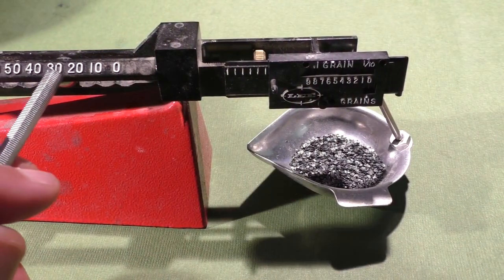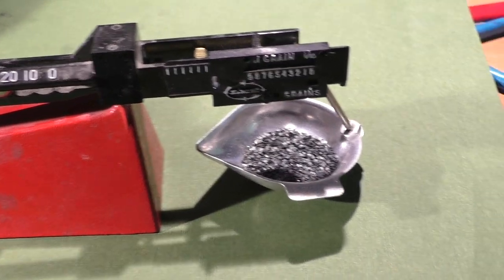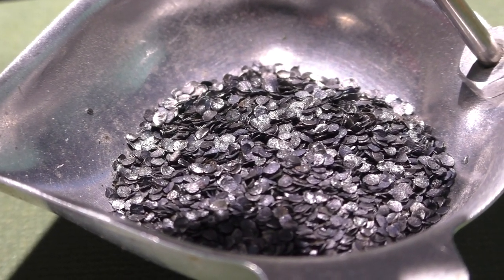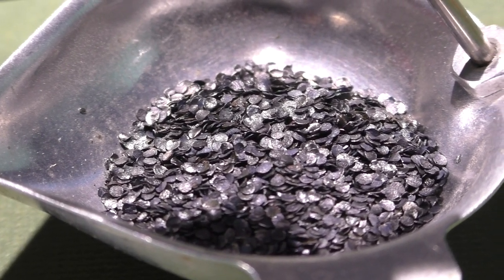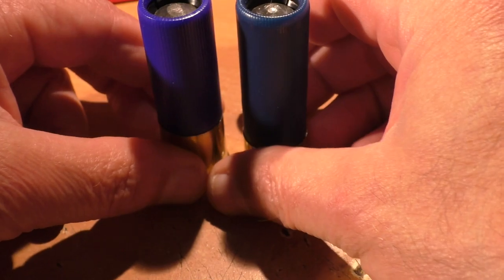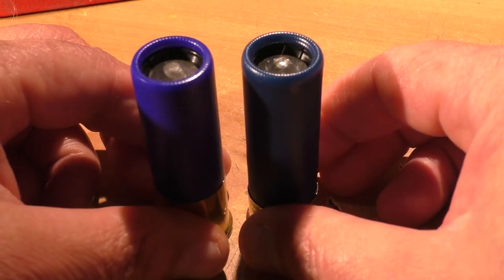Finally we have the powder charge containing 32 grains of an unknown powder. This is one component we really can't judge by its looks — will 45 years make it more potent, less potent, or the same as when it was fresh? All these components were loaded back into a new hull with a new primer, so we'll also be able to see how primers hold up after 45 years.